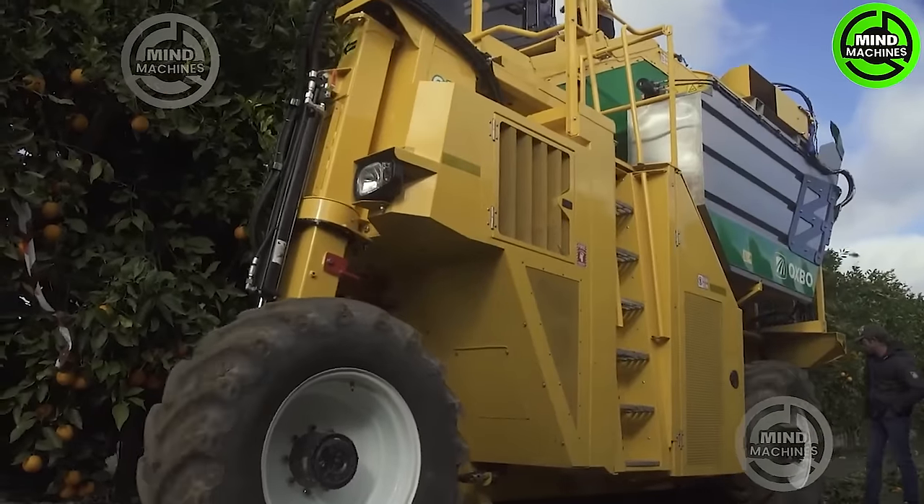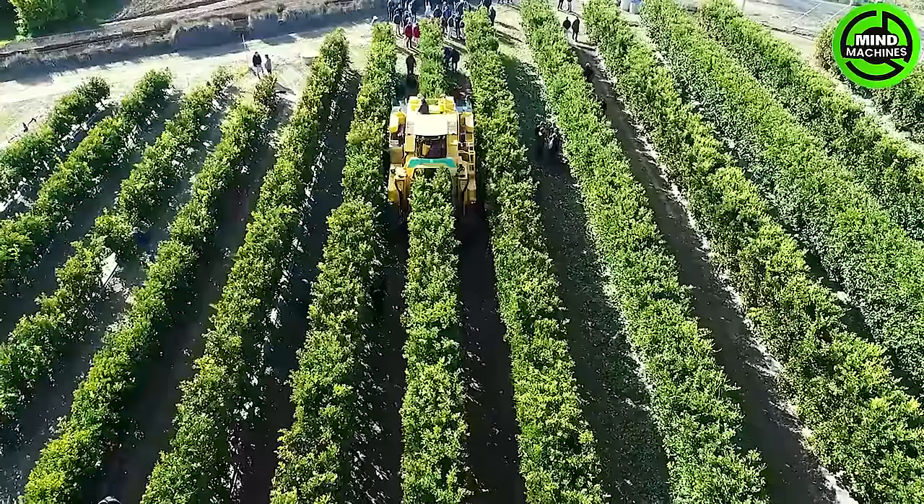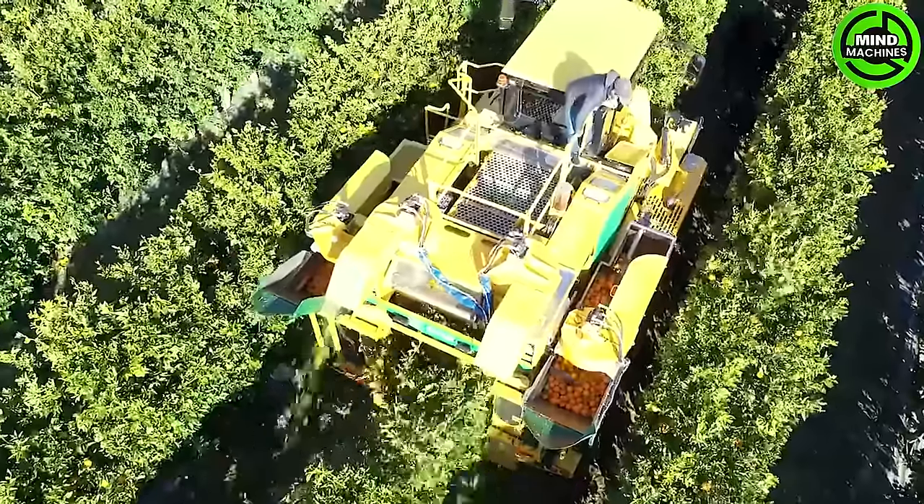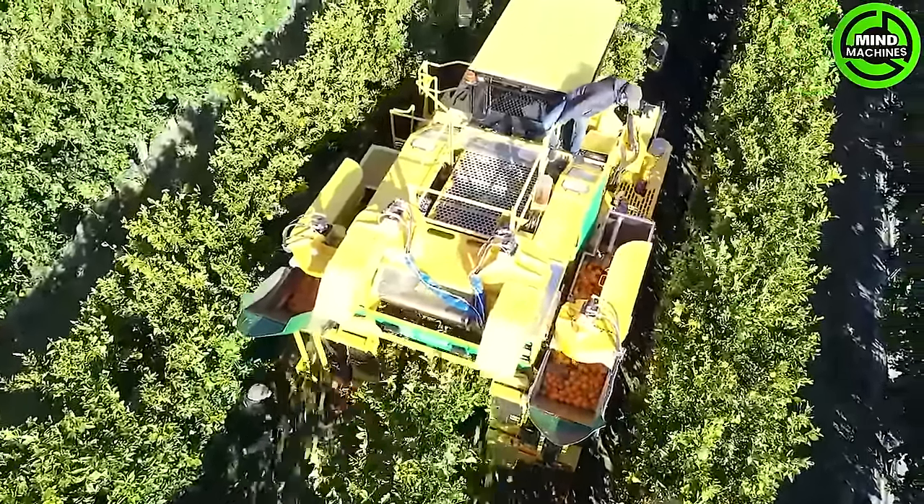Behold the citrus harvest revolution! This orange harvester operates on an unprecedented scale, gathering tons of oranges in a matter of hours. The sheer efficiency is mind-boggling, surpassing manual efforts by leaps and bounds.